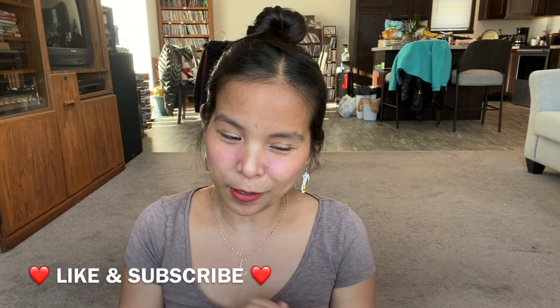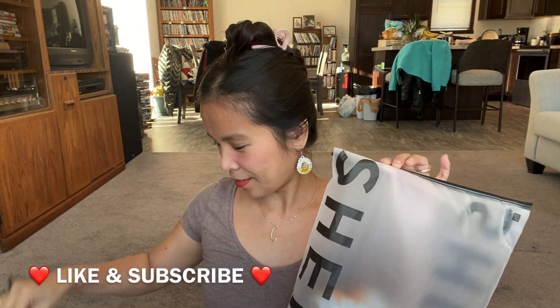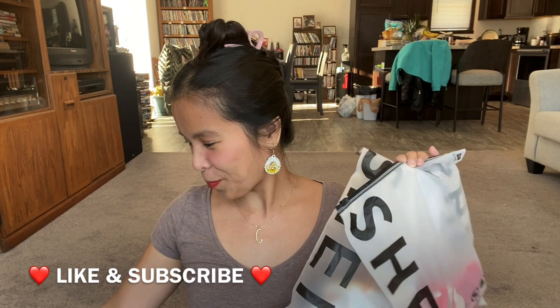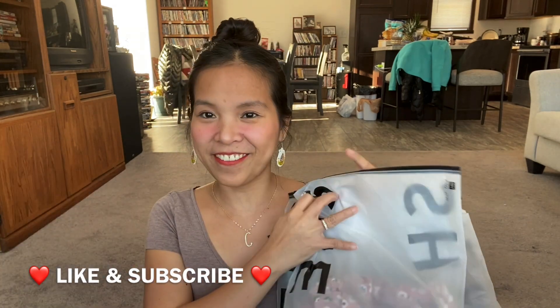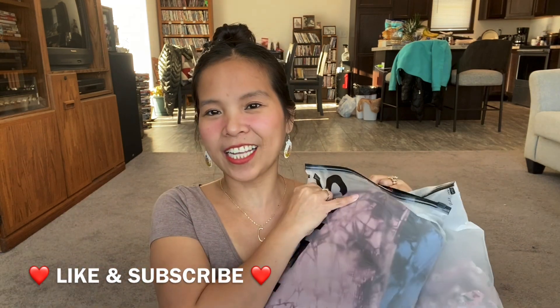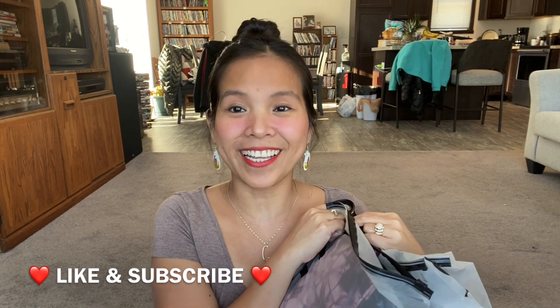I do love Shein items also. I got 6 items of Shein clothes. So, without further ado, let's start.